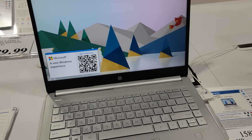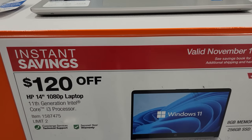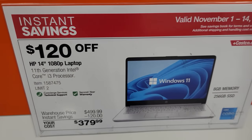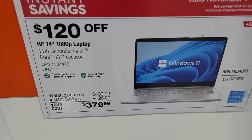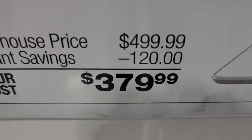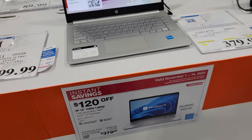The first Black Friday gift idea here at Costco wholesale is this HP 14-inch laptop. This is $120 off and it's only for the first half of the month, so this is the first series of savings that we have here. If you're looking for a good bargain or a good Christmas gift, you've got it right there.